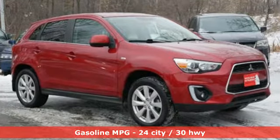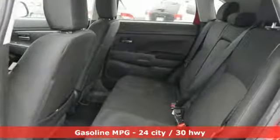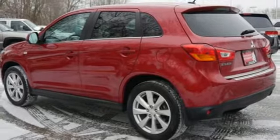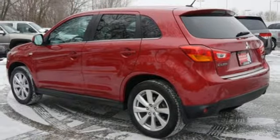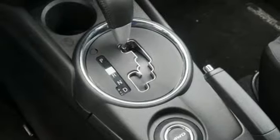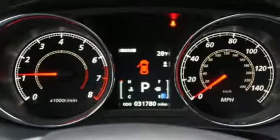Inline 4-cylinder engine, front heated bucket seats, streaming audio, rear parking sensors, leather steering wheel, remote engine start, external memory control, aluminum wheels, wireless phone connectivity, and power heated mirrors.